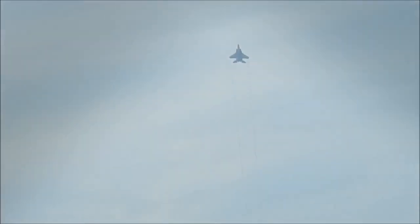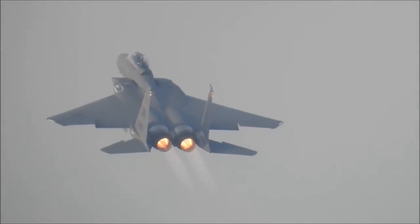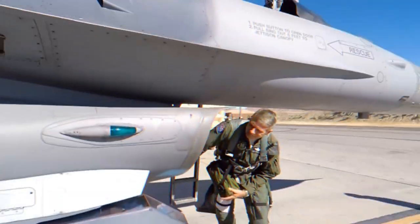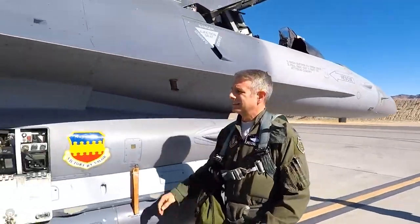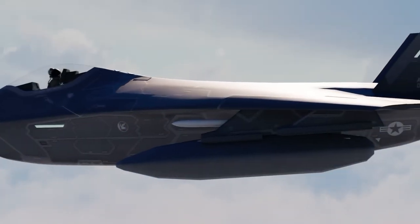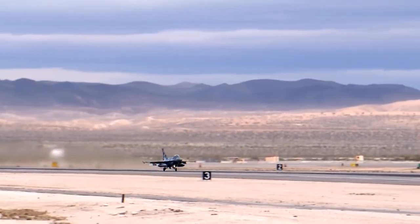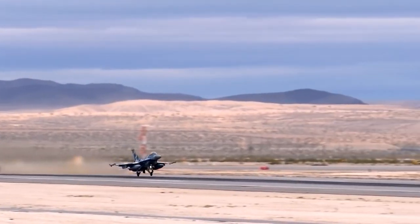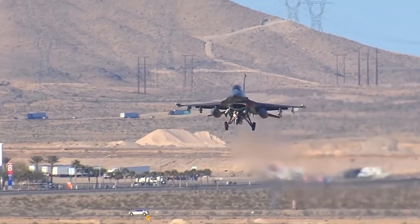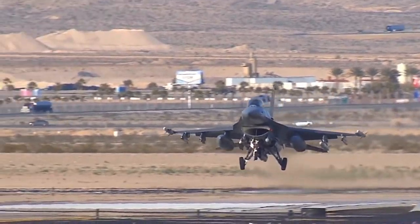Because of the X-32's heavy delta wing design, Boeing demonstrated STOVL and supersonic flight in separate configurations, with the STOVL configuration necessitating the removal of some parts of the fighter. The company promised that their conventional tail design would not necessitate separate configurations for production models. The Lockheed Martin X-35 concept demonstrator aircraft, on the other hand, could switch between STOVL and supersonic configurations in mid-flight.